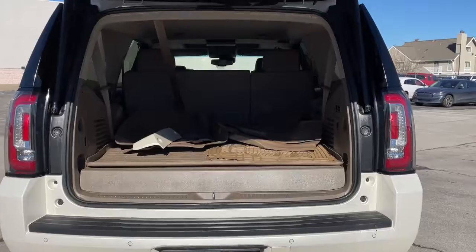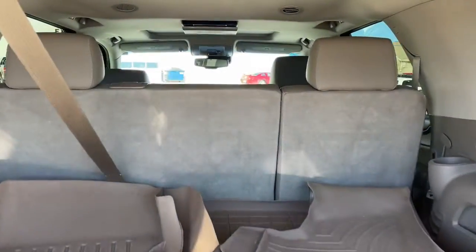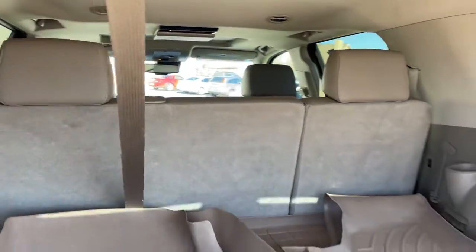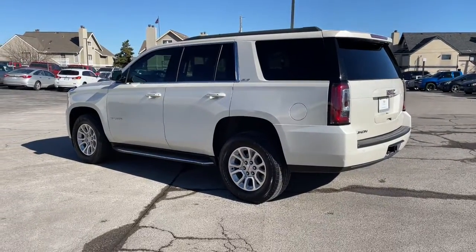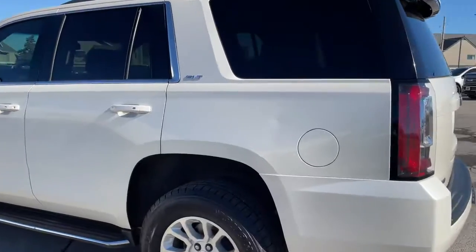Sun moonroof, power liftgate, electronic stability control, seat memory, trip computer, power windows, bucket seats, four-wheel disc brakes, power steering.